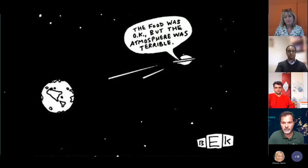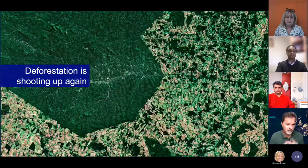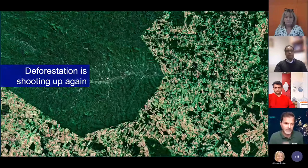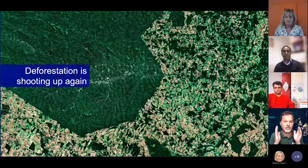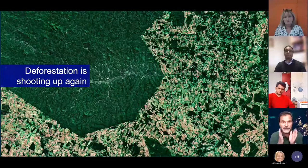Without Earth observation, we would not even be aware that we have a climate change. Earth observation is like an X-ray or ultrasound for the patient Earth, with humankind as the doctor. It provides data on what our atmosphere, glaciers, and planet are doing. It's also a camera at high altitude — you cannot cheat. Even when a South American president questioned deforestation, the head of the international space research center said the data proves deforestation is shooting up again.